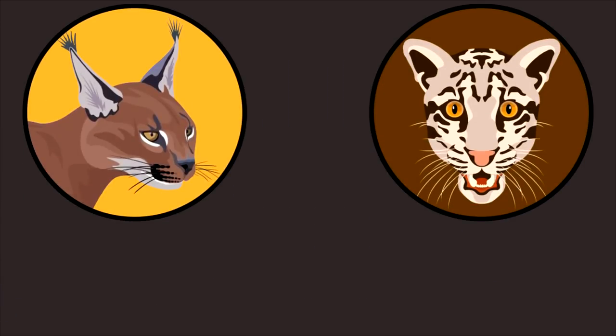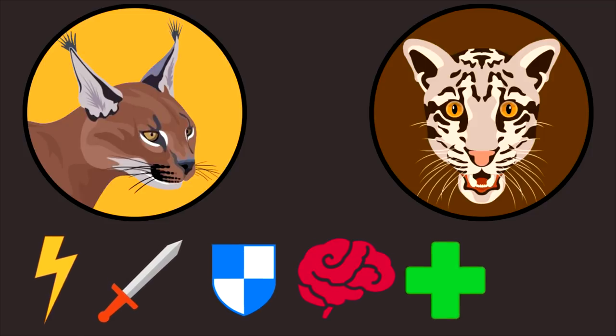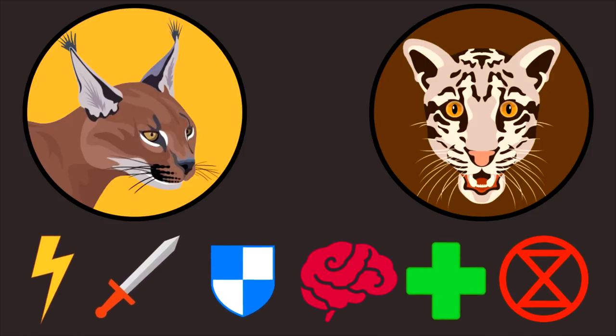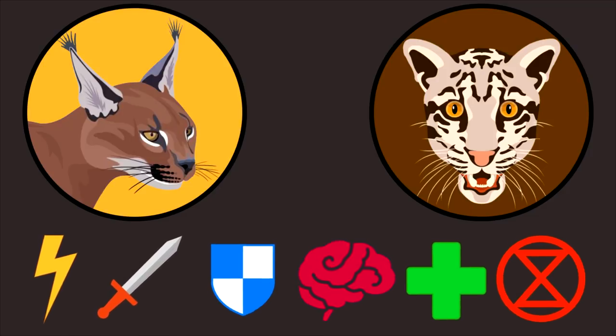To decide who is going to be the winner of this battle, we are going to evaluate both of them based on 6 different characteristics: Agility, Attack, Defense, Intelligence, Bone Skill and Survival — because it is not only power that matters. You might be amazed by their hunting strategies, so don't miss that. Let's jump right into it.